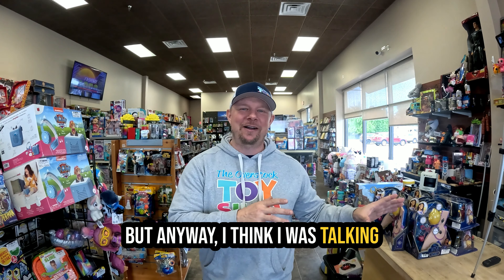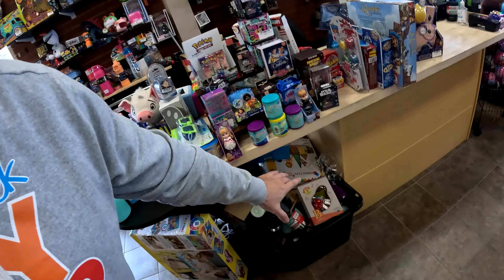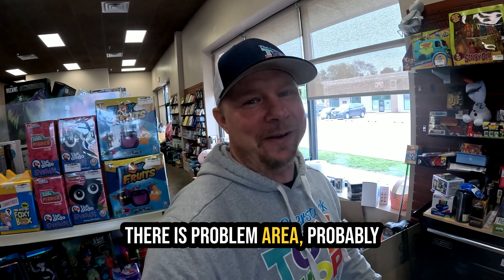Fridays are a lot of fun at the toy store — people come in after working all week wanting to buy some toys. Anyway, back to the register area. When it boils down to it, you get a lot of clutter right here after a toy haul. There are even tubs of things that just need to go. That's problem area number two.